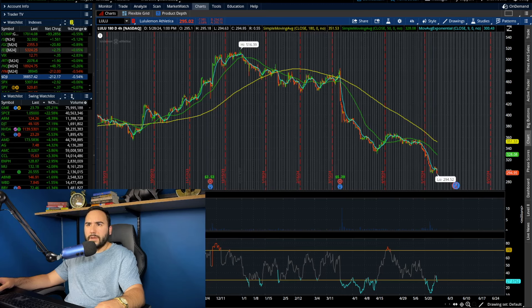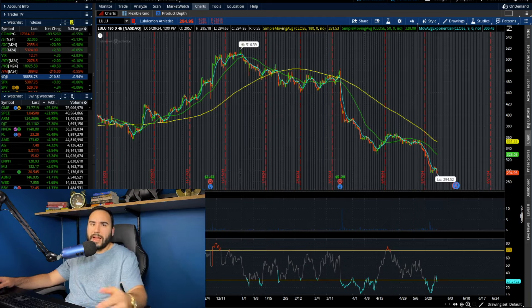Let me pull up the financials here. You guys can see the tremendous growth that Lululemon has seen from 2019 to 2023 — they grew revenues from $3.9 billion in 2019 to $9.6 billion as of 2023. But you'll notice the year-over-year growth has slowed down. We're not seeing the 50%, 60% year-over-year revenue growth numbers anymore. They're slowing down.